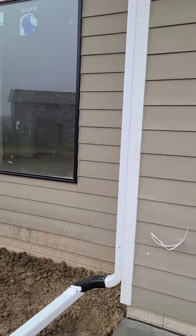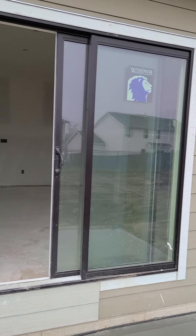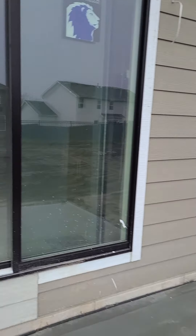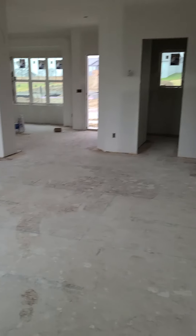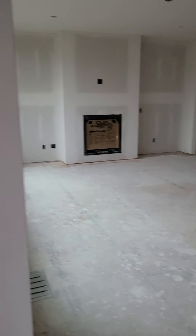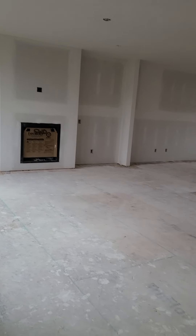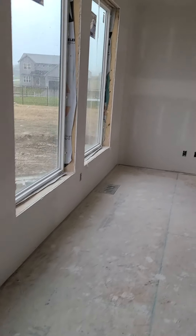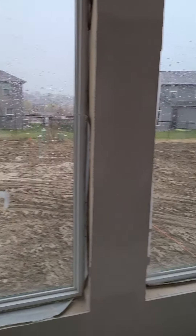The windows are black. Looks like it's going to be black and white themed, possibly. There's the three windows.